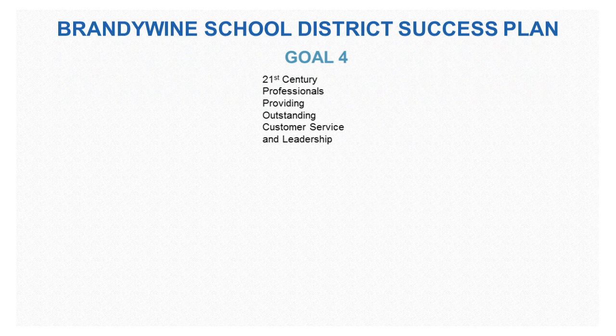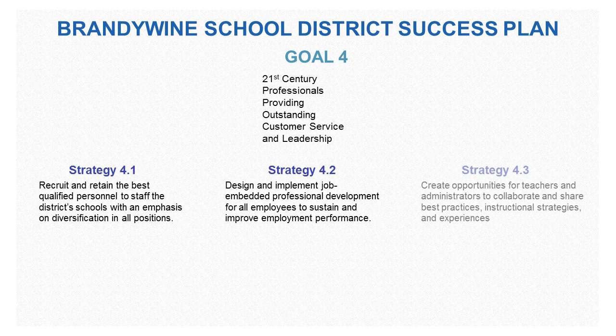Goal 4 of the Success Plan is for 21st century professionals providing outstanding customer service and leadership. In particular, with Strategy 4.2, the placemat can help design and implement job-embedded professional development for all employees to sustain and improve employment performance.